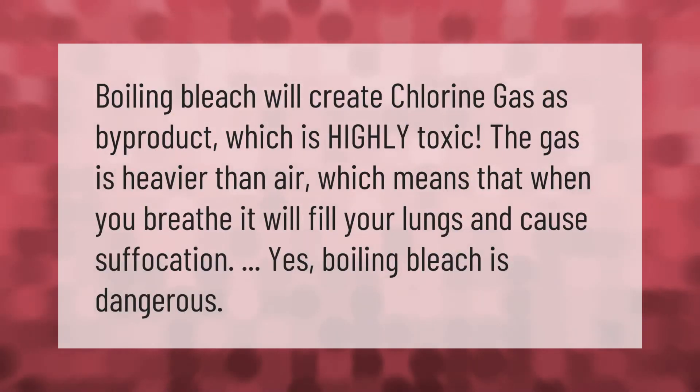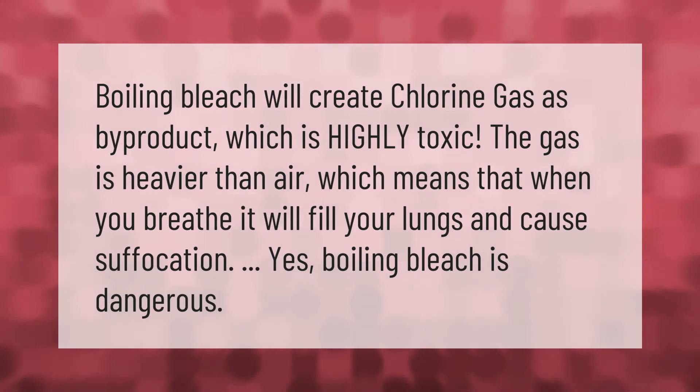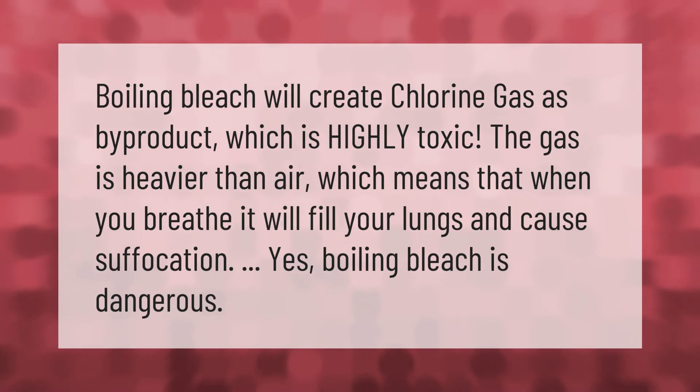Boiling bleach will create chlorine gas as a byproduct, which is highly toxic. The gas is heavier than air, which means that when you breathe it, it will fill your lungs and cause suffocation. Yes, boiling bleach is dangerous.